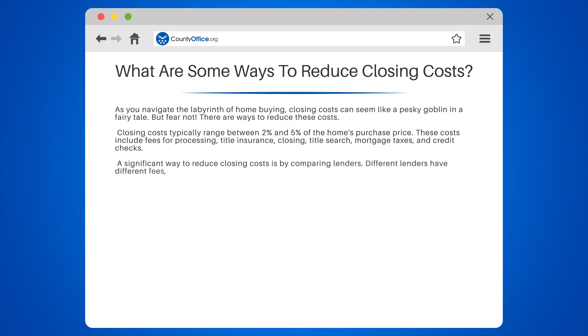A significant way to reduce closing costs is by comparing lenders. Different lenders have different fees, so it's worth shopping around.